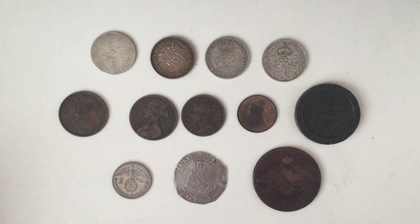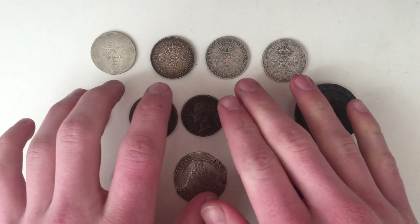I went there mainly looking for another silver hammered sort of coin, some more florins that I needed, and some pennies that I needed year-wise. So let's start with the florins at the top.